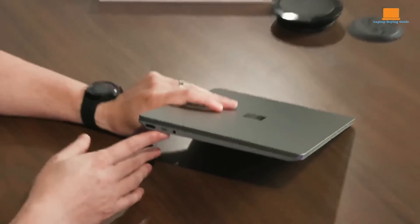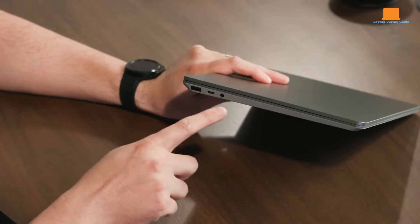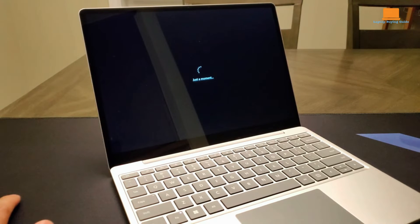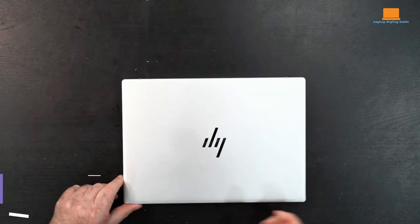Connectivity options include one USB-C port, one USB-A port, a 3.5mm audio jack, and a Surface Connect charging port. The 720p webcam has been improved, providing clear images even in low-light conditions.